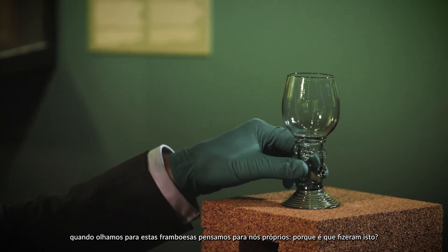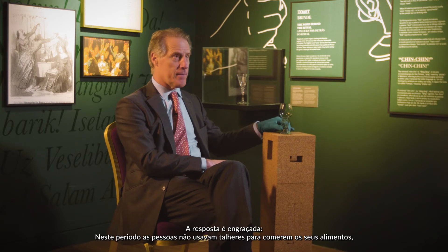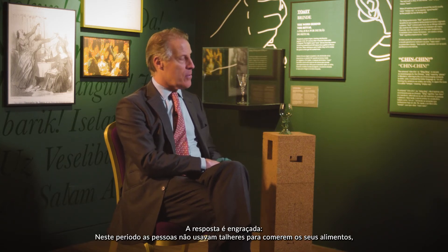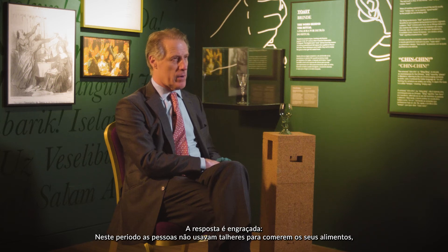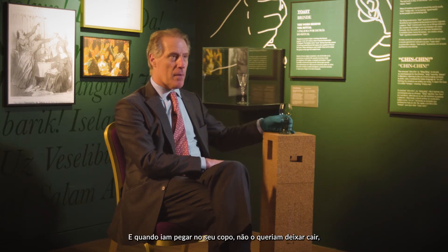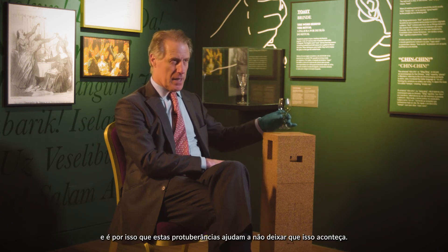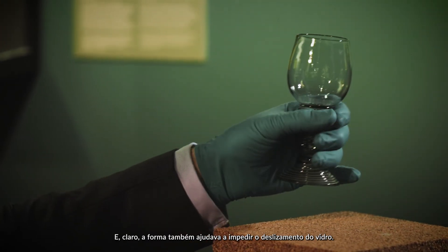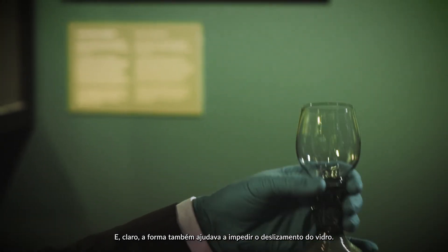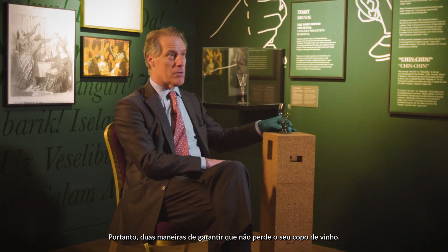Let's just remember, when you look at those raspberry prumps, to think to ourselves: why did they do that? The answer is practical. At this period, people typically didn't use cutlery to eat their food, so their fingers were greasy. And so when they went to pick up their glass, they didn't want to drop it. These lumps facilitate not dropping the glass, and of course the shape also allows the hand to fit round and stops the glass sliding. So two ways to make sure that you don't lose your glass of wine.